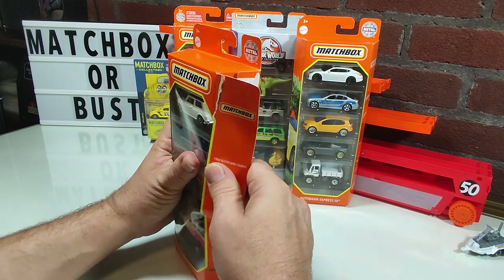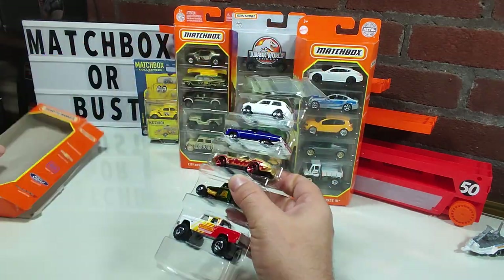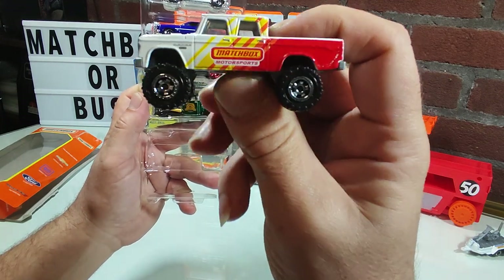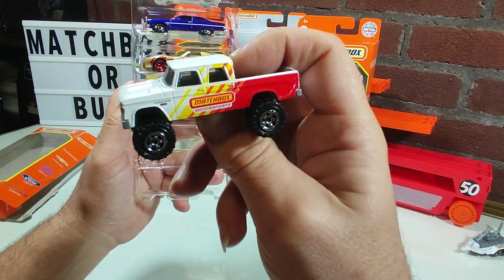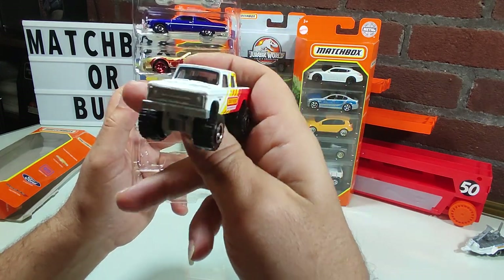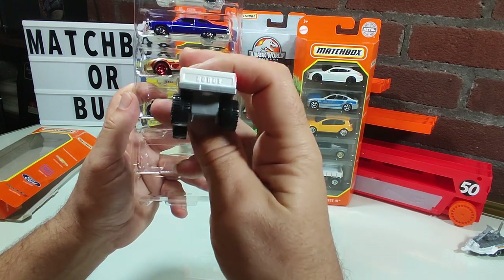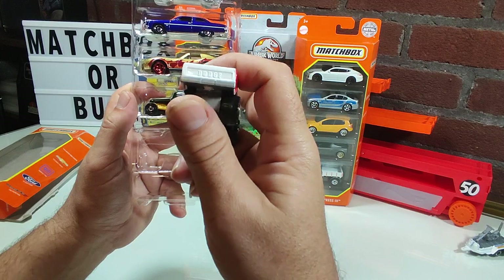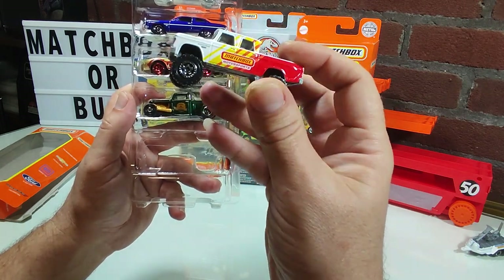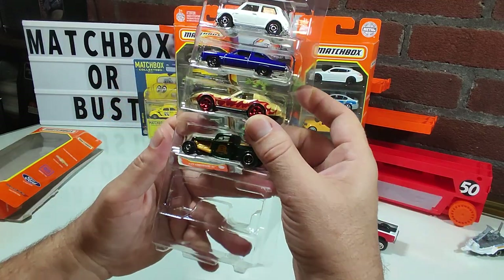Starting off with the one I'm least interested in — the Dodge D200 truck. This is what caught my eye. I believe I only have one other in my collection, so this makes two. I recently missed out on a near-mint condition one offered on my local Facebook page as a pre-sale, but I've done too many pre-sales already and need to take inventory.